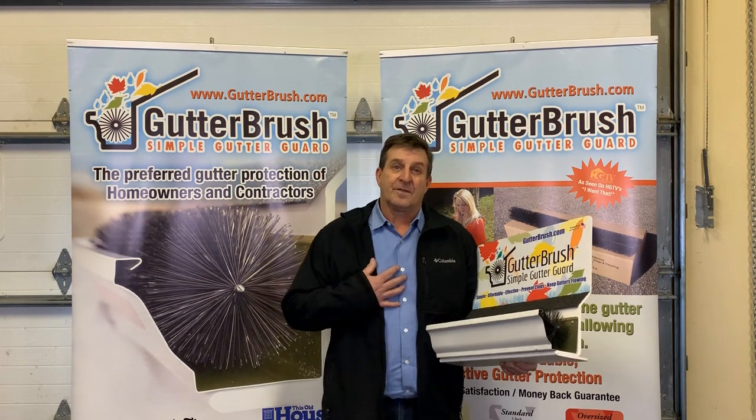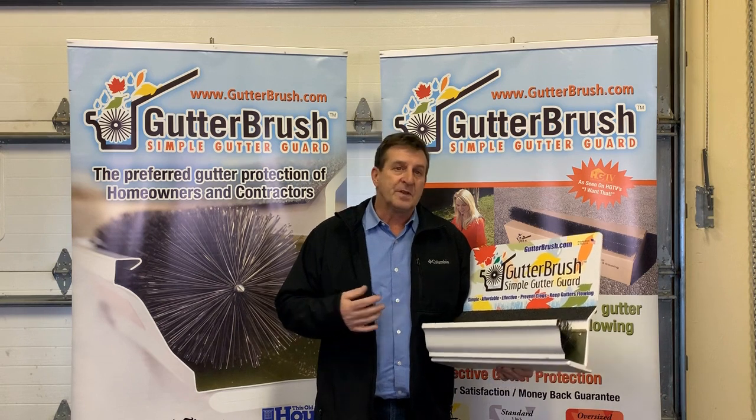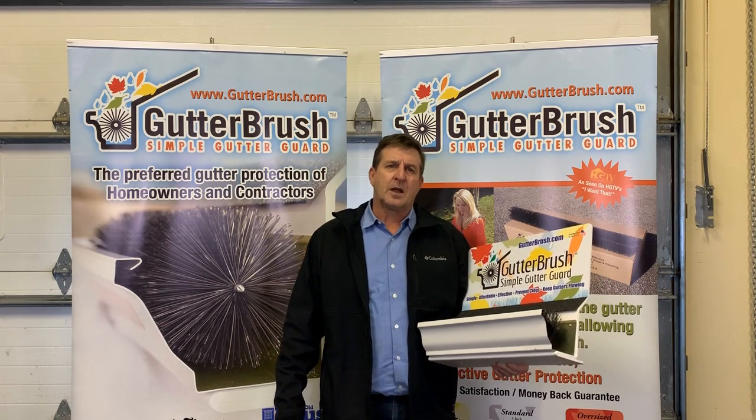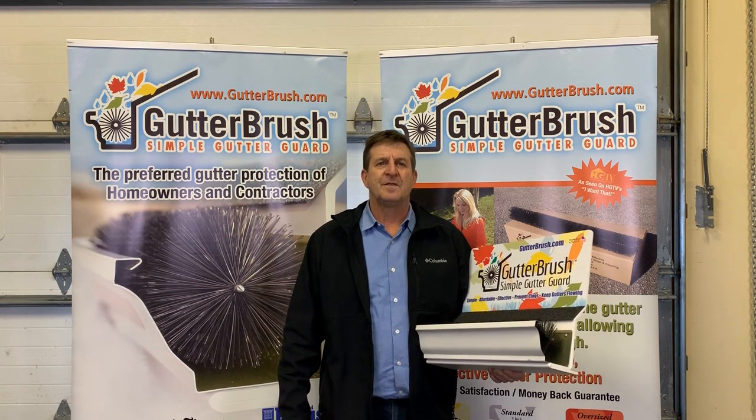I was a contractor for over 25 years, so I'm here to personally help you, provide you with advice, information, and support. We want to help you solve gutter-clogging problems for your customers and earn profits in a very simple fashion.